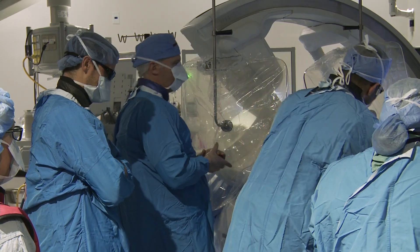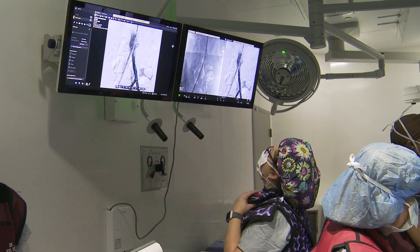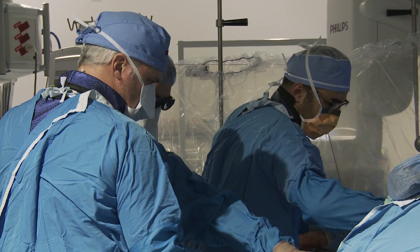Typically in an operating room you have a surgeon who works on one side of the table and then you have an assistant or resident that works on the other side of the table.